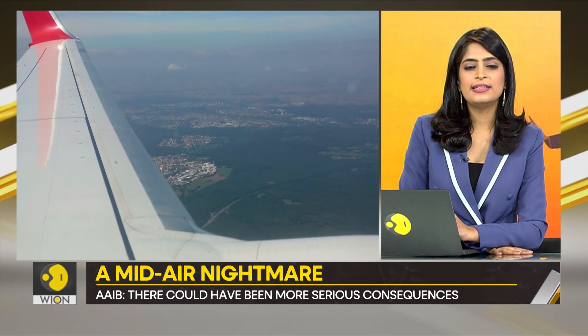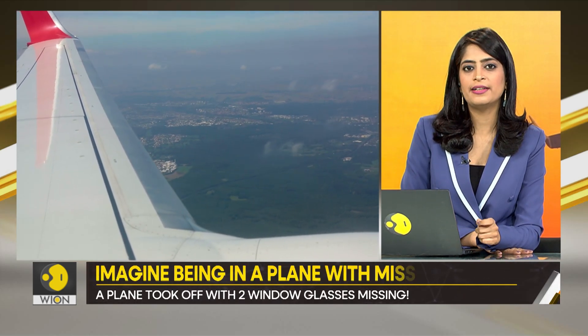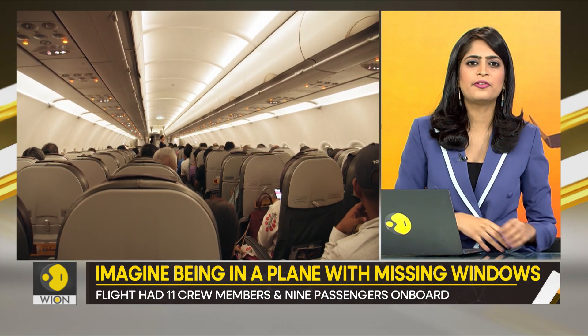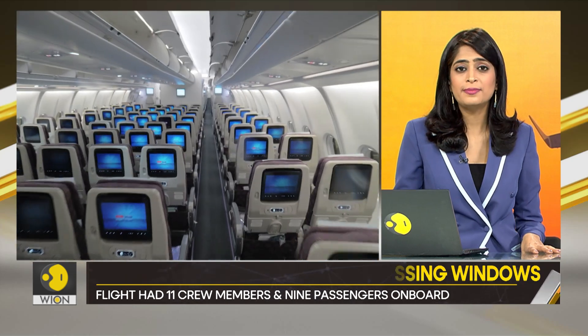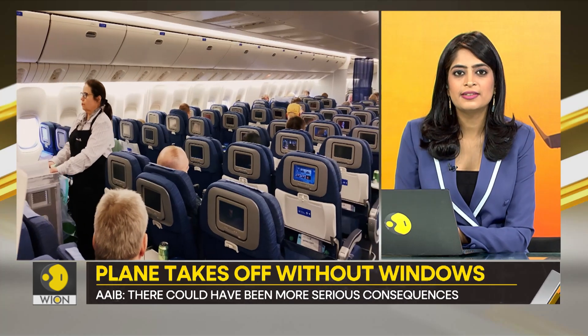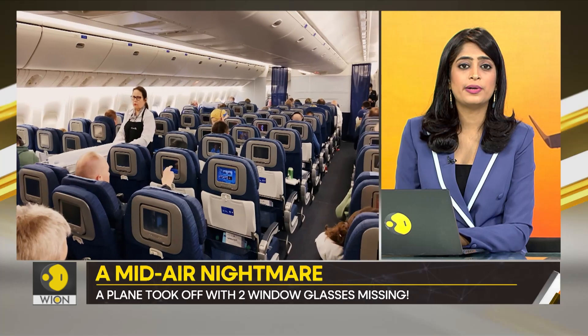What's the scratch pane, you ask? It's a piece of plastic, and its purpose is basically to prevent the passengers from touching the outer panes. It was found that the window panes were deformed and shrunken. Thankfully, the passengers and the crew members were safe, and the cabin had remained pressurized normally — but the consequences could have been a lot more serious.